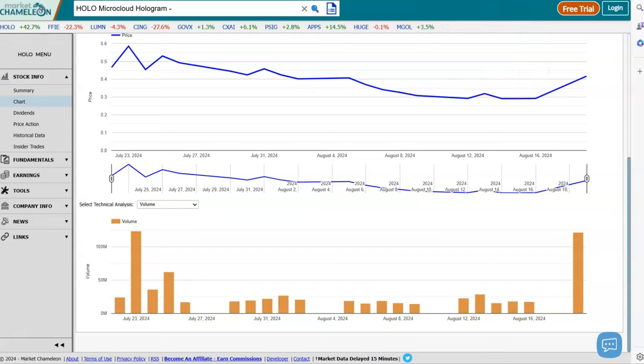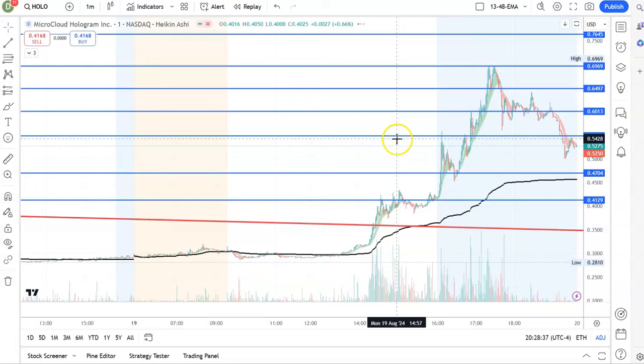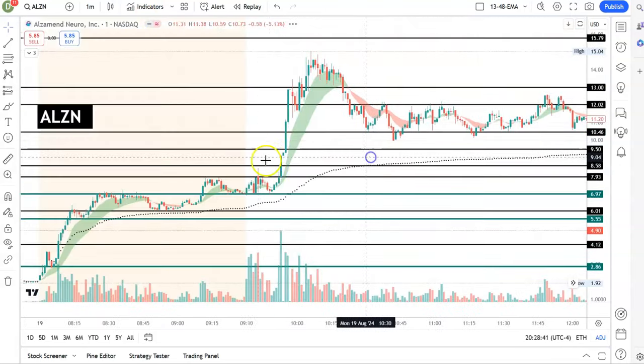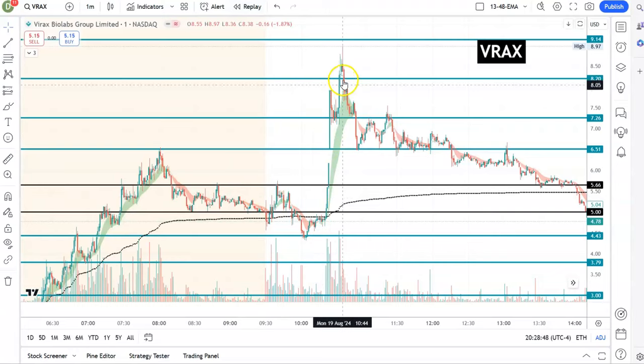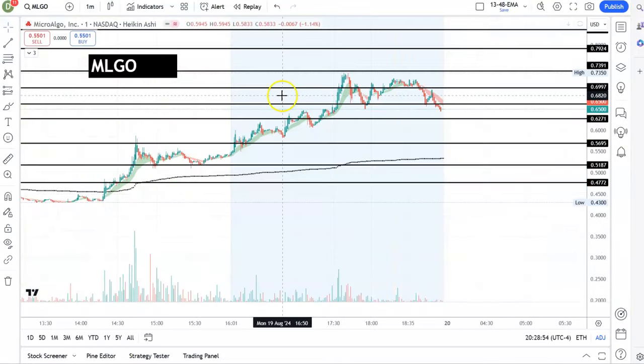Opening the HOLO chart in a moment, but I really want to show you that ALZN was an awesome play today — you can see the move there. JOVX, you can see the move, and also VRAX — see the move here. These trades were awesome, and we are looking for some other good ones for tomorrow. Make sure you are part of my community.